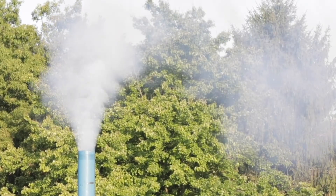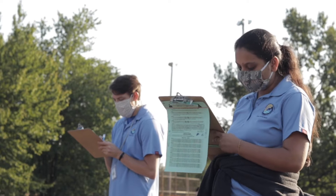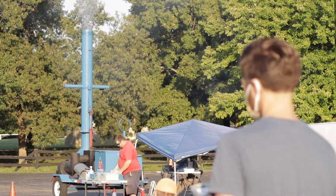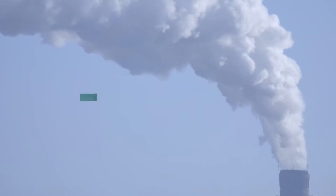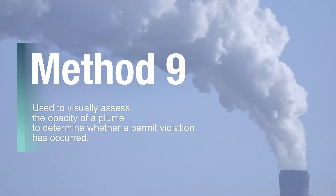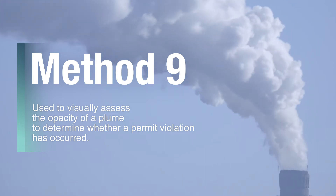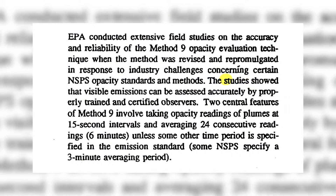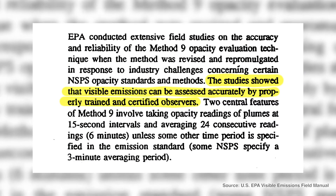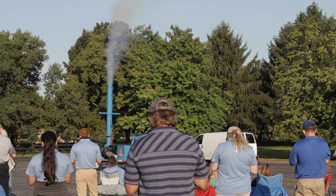By simply observing a plume of smoke billowing from a smokestack, the human eye can determine whether too much of a harmful contaminant is being released into the surrounding air. This technique of reading smoke and other visible emissions is called Method 9, and it allows for easy and cost-effective monitoring of emissions without the need for expensive electronic devices. The U.S. EPA has found that Method 9 is an accurate and reliable way to assess the opacity of a plume, so long as the eye is properly trained.